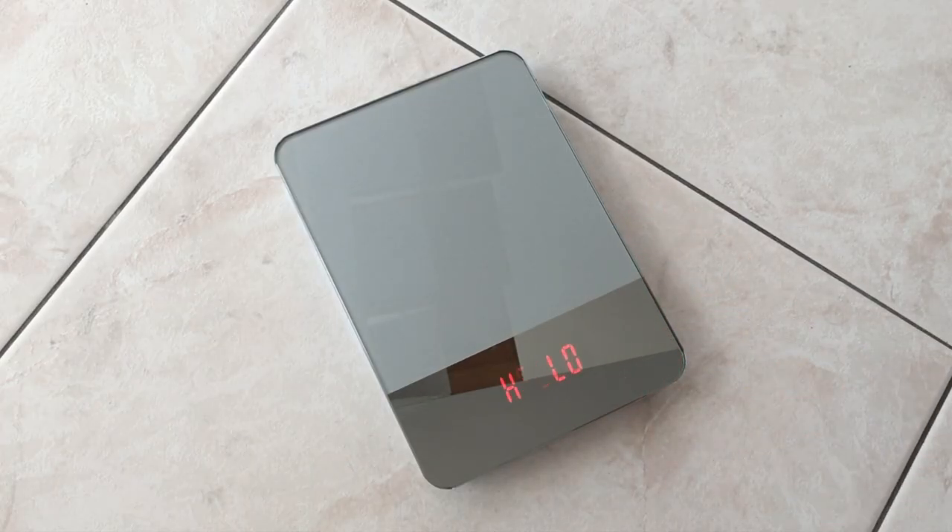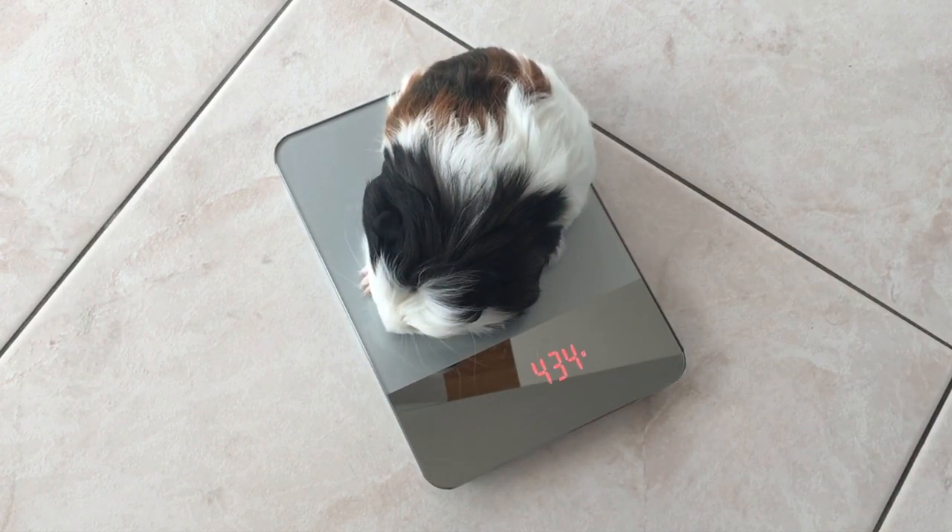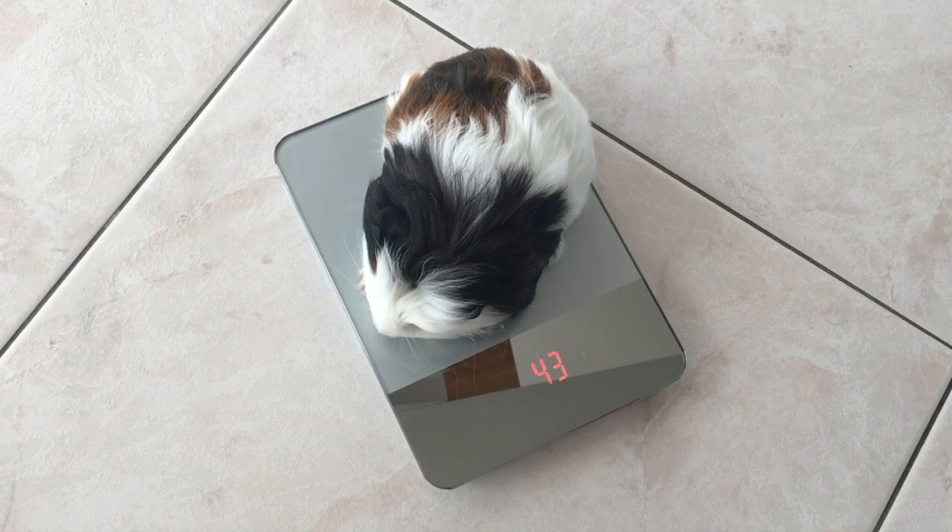It is important to weigh a young guinea pig regularly to monitor its health or to detect a health problem. Weighing also allows you to calculate the vitamin C dosage and to control their diet.